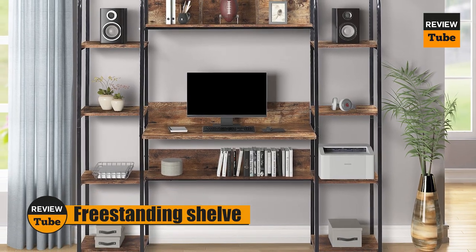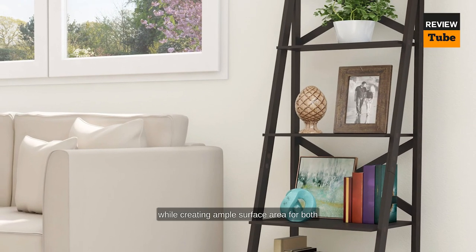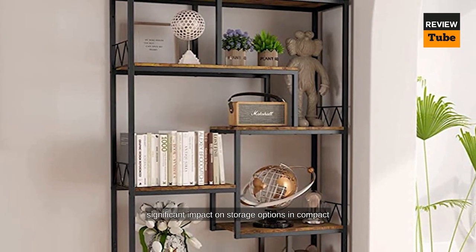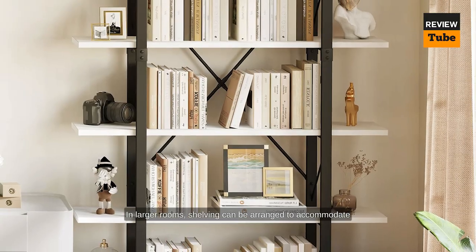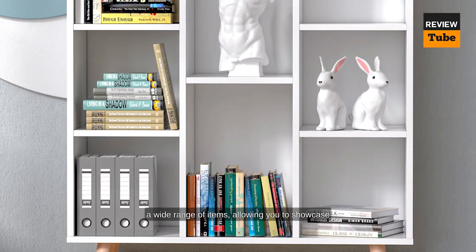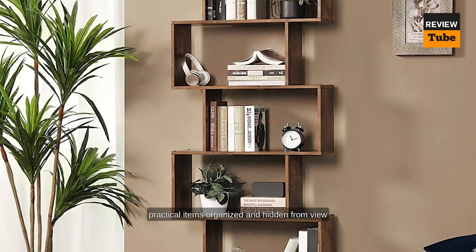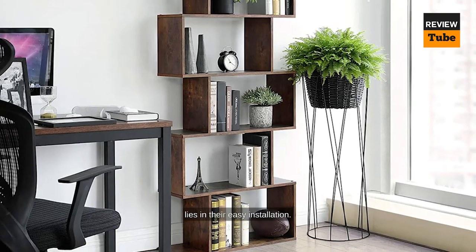Freestanding shelves are a versatile storage solution that can enhance the functionality and aesthetics of any room. With shelves, you can make the most of vertical space, saving valuable floor area while creating ample surface area for both practical storage and creative decor displays. Even the smallest shelves can make a significant impact in compact spaces like bathrooms or laundry rooms. In larger rooms, shelving can be arranged to accommodate a wide range of items, allowing you to showcase photos or highlight parts of your collection. Shelves also keep practical items organized and hidden from view using bins and baskets.